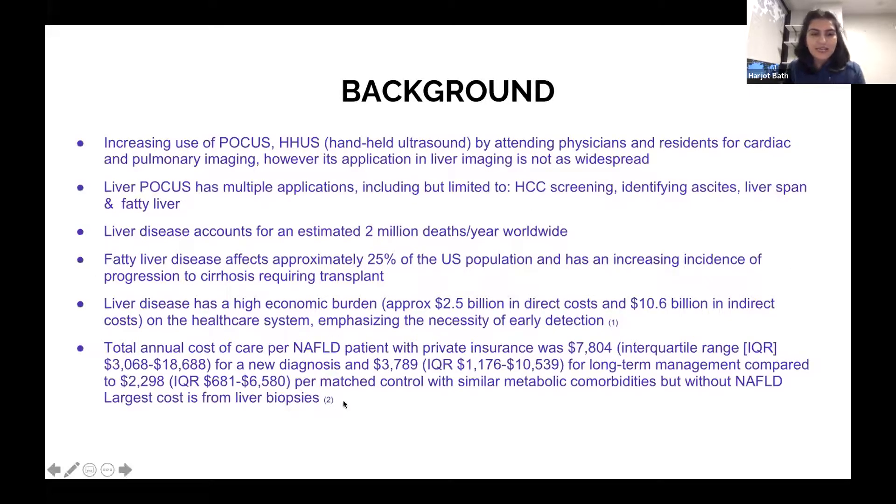The main reason we did this project was to see if handheld ultrasound could be used for point-of-care ultrasound, POCUS. In our residency programs and in ED physicians and primary care, point-of-care ultrasound is increasingly used — cardiac echo, pulmonary imaging. However, we found there was not as much use in liver imaging, and there was actually no research that had been done yet for this.